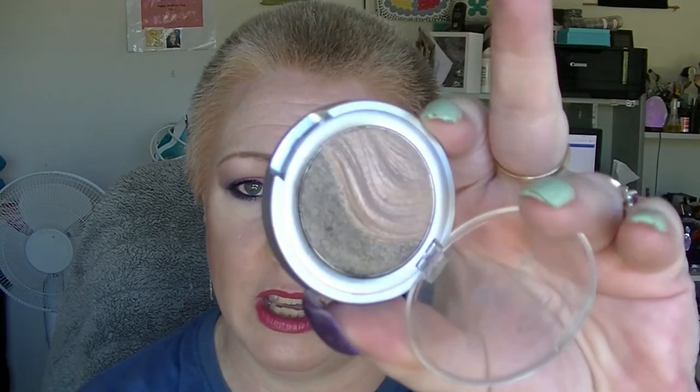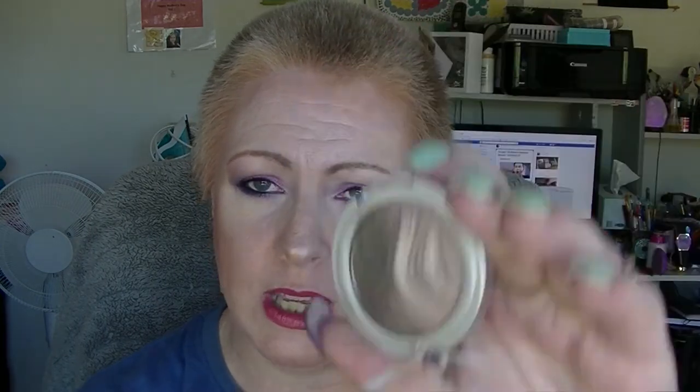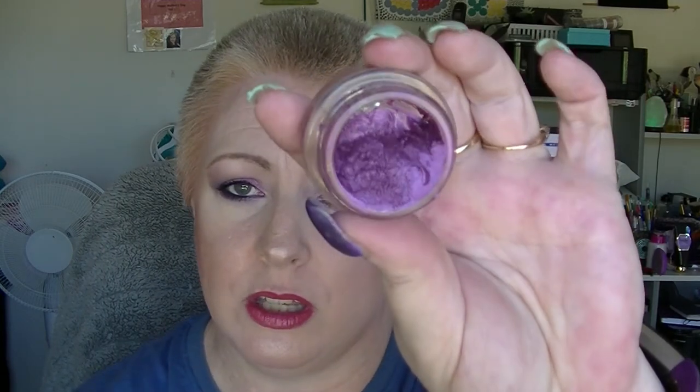For Easter, we have the Irresistible Chocolates Eyeshadow Duo from Essence. This did not get used at all in March. For Cinco de Mayo, this originally was the Fierce and Tangy Colour Tattoo, but now it is the Fuchsia Fever because I decluttered the Fierce and Tangy. I didn't actually use this in March because I was focusing on green and yellow stuff and it didn't work with that, so it hasn't gone anywhere.